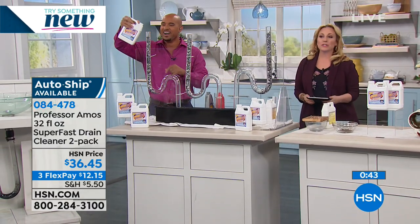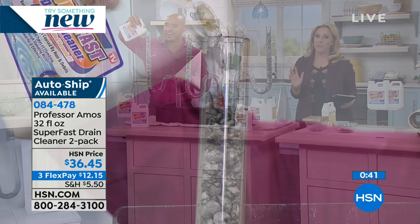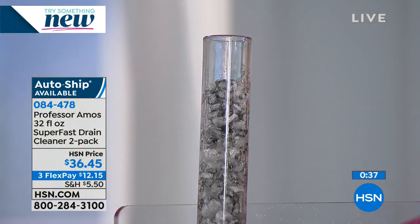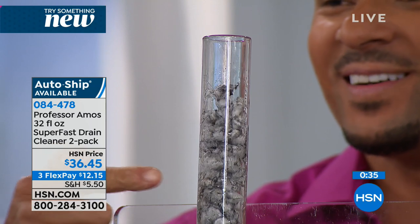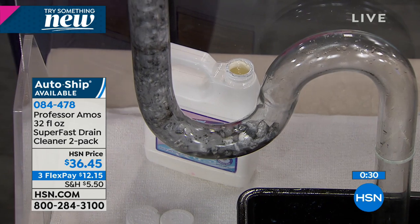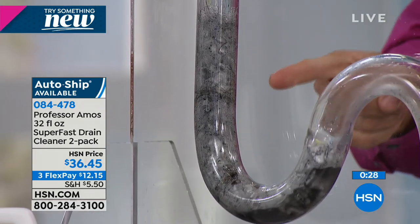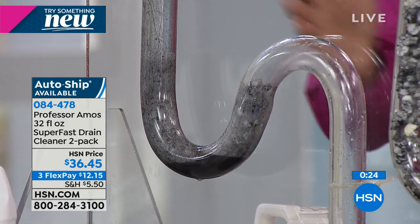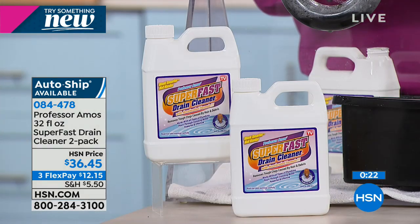We have about a minute and a half left — $12.15 to get home. I don't know what a service call from a plumber costs in your area, but wouldn't you rather just uncap it, pour it in, and be done? The problem is completely solved. Super fast. Accelerated formula — it works on contact. You give it 10 minutes to break down the clog.